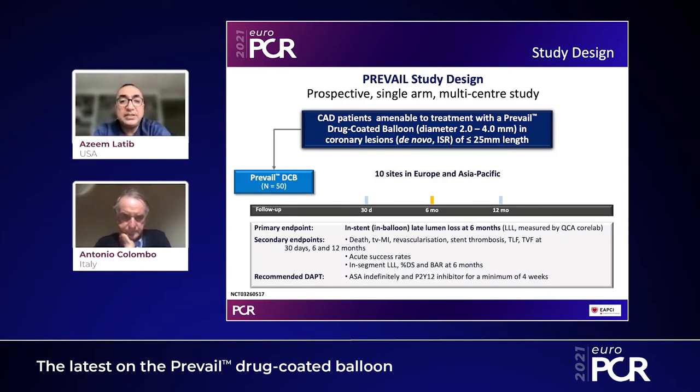We performed the Prevail study, a prospective single-arm multi-center study performed in Europe, enrolling lesions 2 to 4 millimeters in diameter and less than 25 millimeters in length that were either de novo or in-stent re-stenosis lesions. The study was performed at sites in Europe and Asia-Pacific, with the primary endpoint of in-stent or in-balloon late lumen loss at 6 months, and secondary endpoints including death, target vessel MI, revascularization, stent thrombosis, TLF, and TVF.